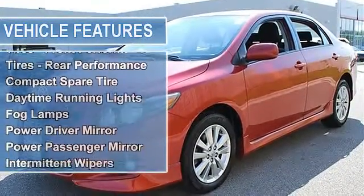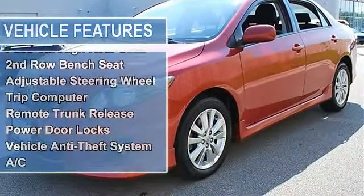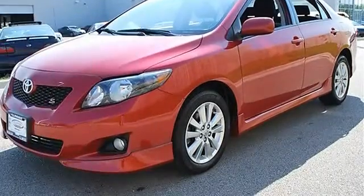Front Disc Rear Drum Brakes, Wheel Covers, Steel Wheels, Tires Front Performance, Tires Rear Performance, Compact Spare Tire.